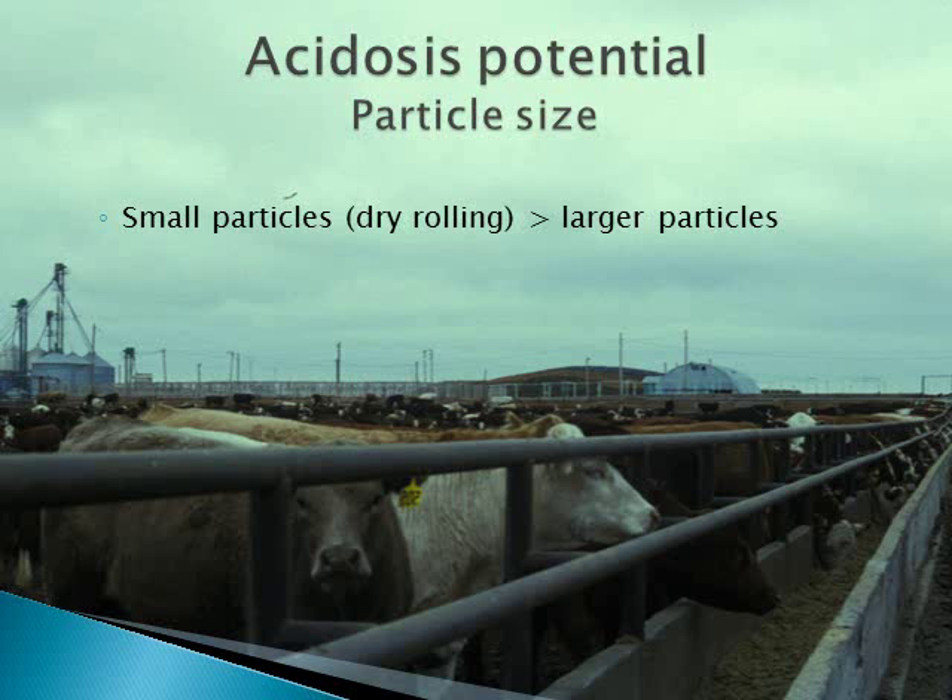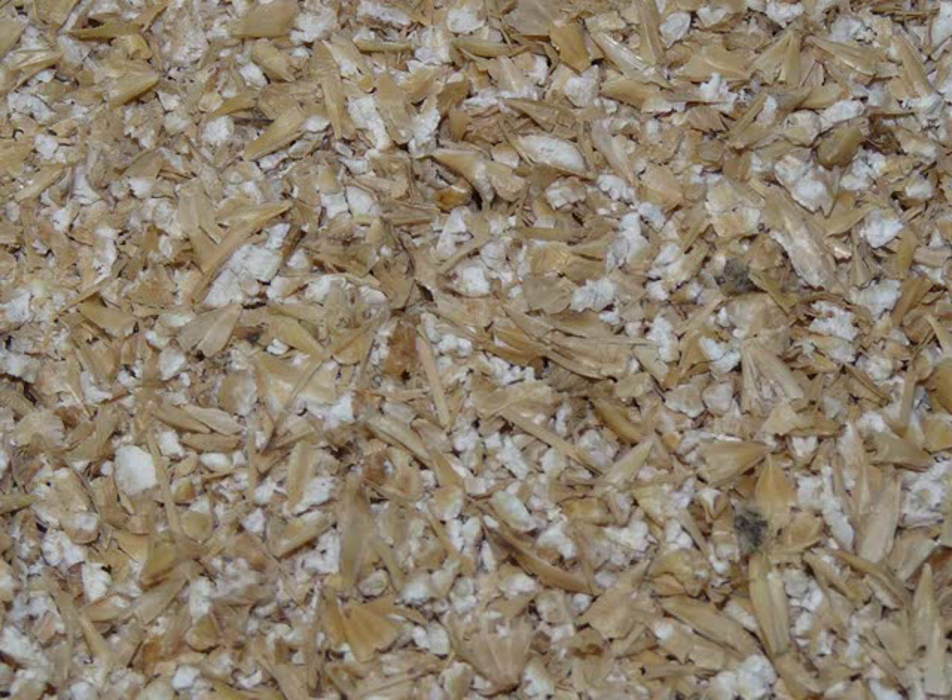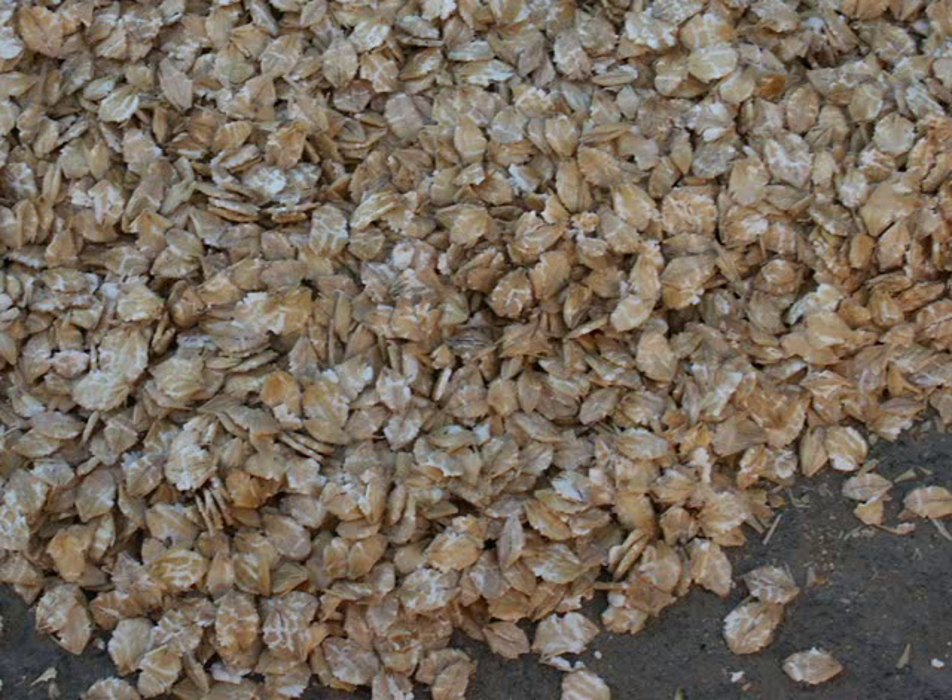Particle size of the diet also influences acid production. The smaller the particle size, the greater the surface area for digestive enzymes to work on, and the more rapid and extensive the digestion will be. We have added a lot of small particles into our diets with dried distillers grains. Although distillers grains are not a source of starch, they can be high in energy, so all the fiber they provide might not be helping much for digestive challenges. How we process our grain can also influence digestibility and acid production. Aggressively dry rolling barley typically results in a lot of small particles that will be rapidly digested, contributing to potential acid accumulation. Adding water through tempering or steam processing helps the kernel stay intact and reduces the small particles.